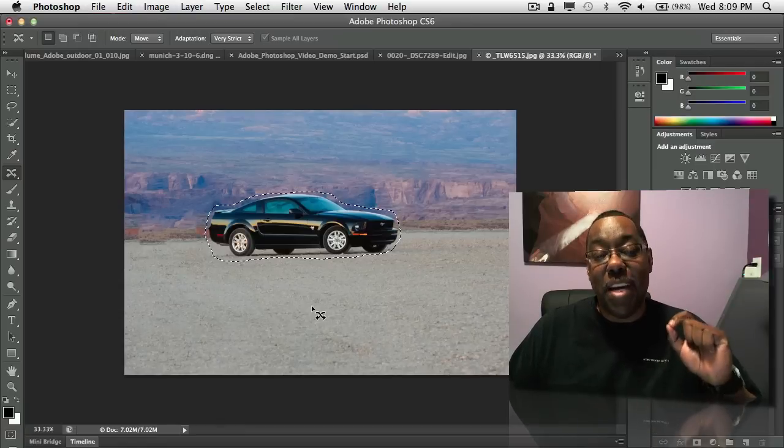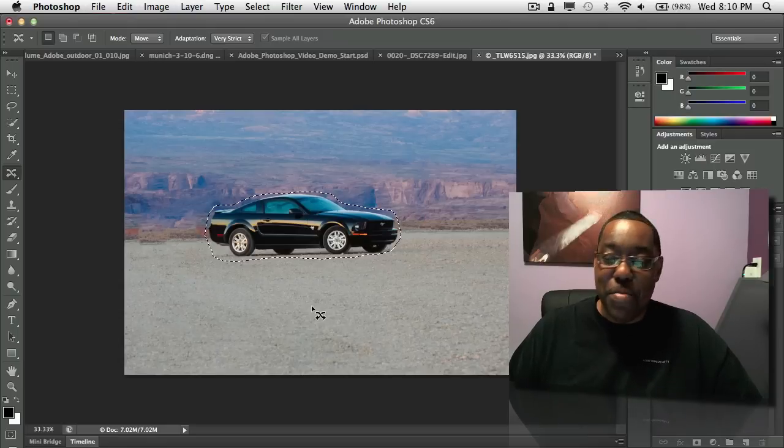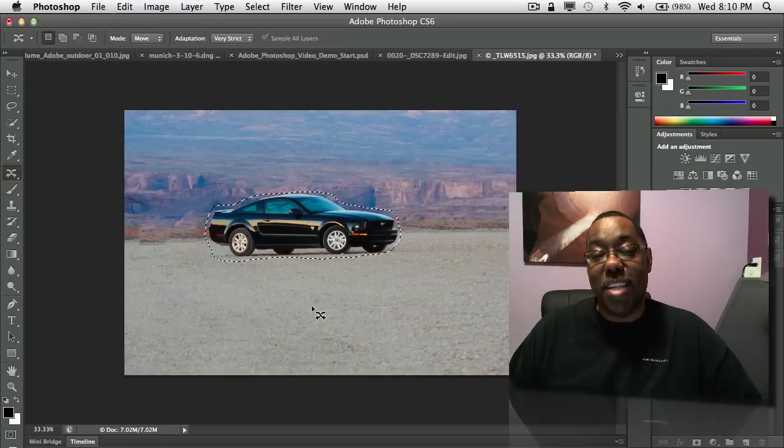So those are my top six favorite features of Photoshop CS6. More features to come — I just wanted to cover my top six today. Enjoy Photoshop CS6; it's been worth the wait and you're just going to love it. My name is Terry White — thanks for watching.